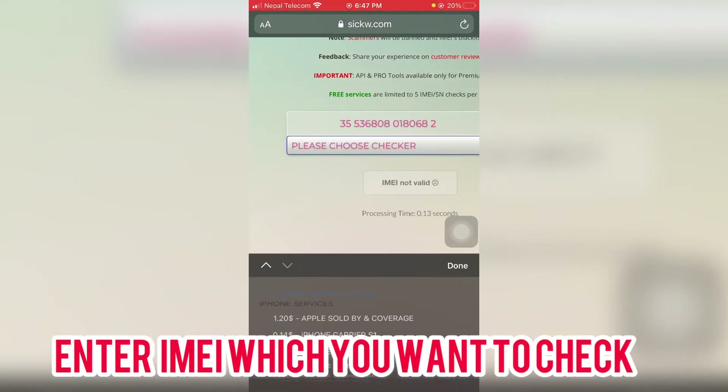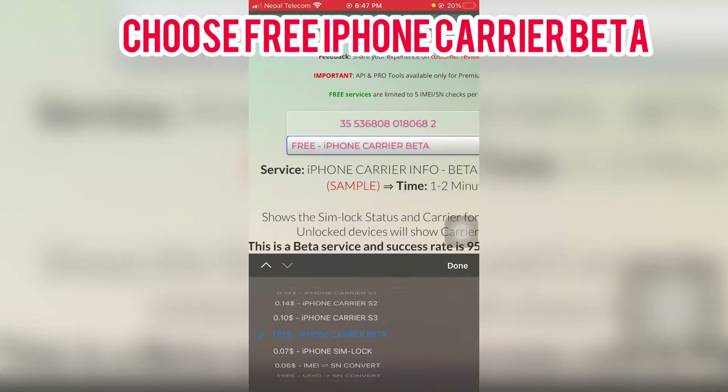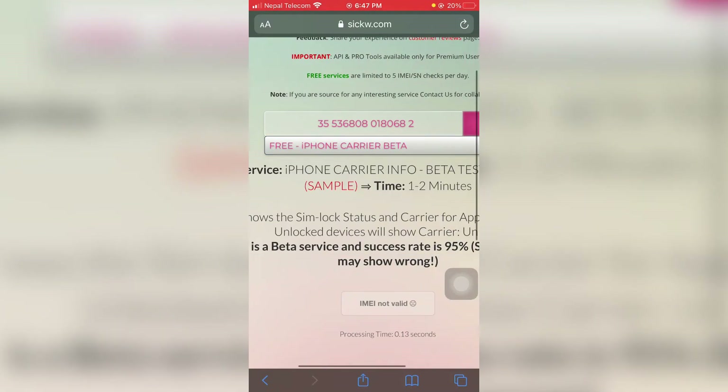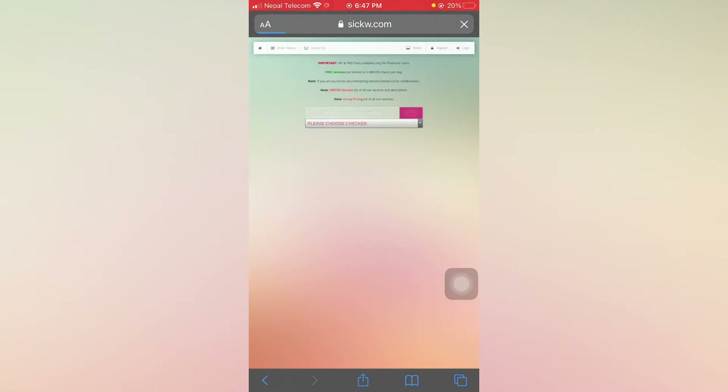Then choose the service — select 'Carrier Free iPhone Carrier Beta'. Then select and submit. Wait a few minutes to verify. Here we can see the results.